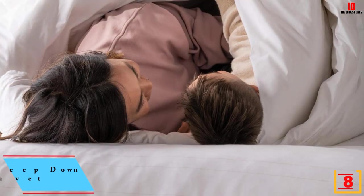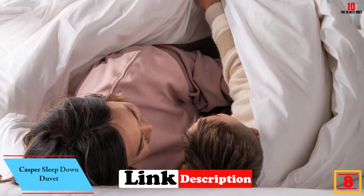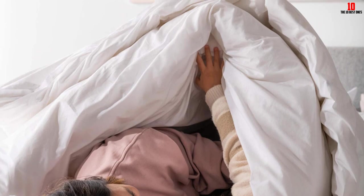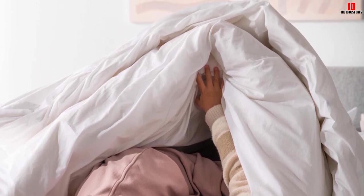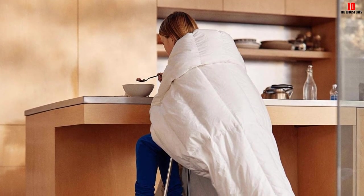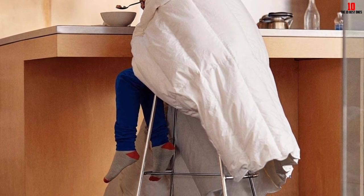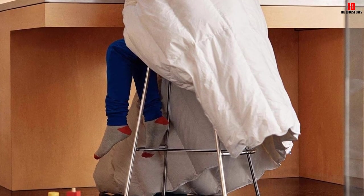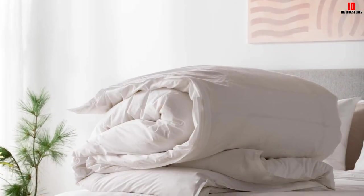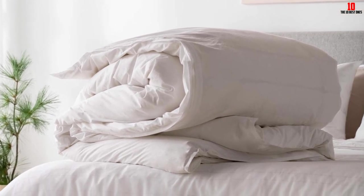At number eight, we have the Casper Sleep Down Duvet, made with RDS certified duck down. It has a fill power of 600 cubic inches, and just as down clusters help naturally insulate ducks, this duvet helps regulate your body's natural temperature. The surface temperature under the insert rose about 10 degrees Fahrenheit after five minutes to 80 degrees Fahrenheit, making it the warmest option in our testing. It's thin but feels sturdy and is very breathable — one tester said they did not feel hot at all after being under it for five minutes.